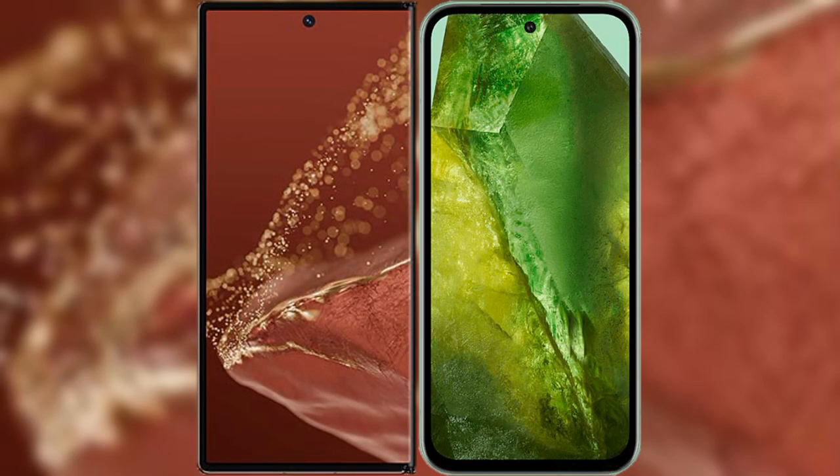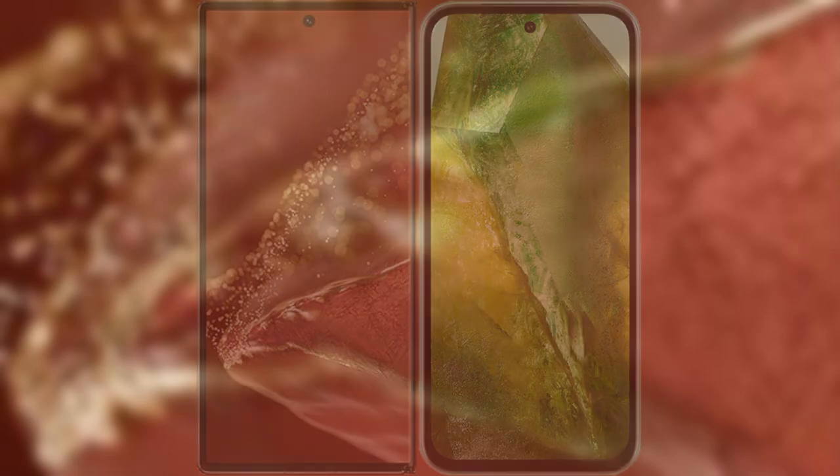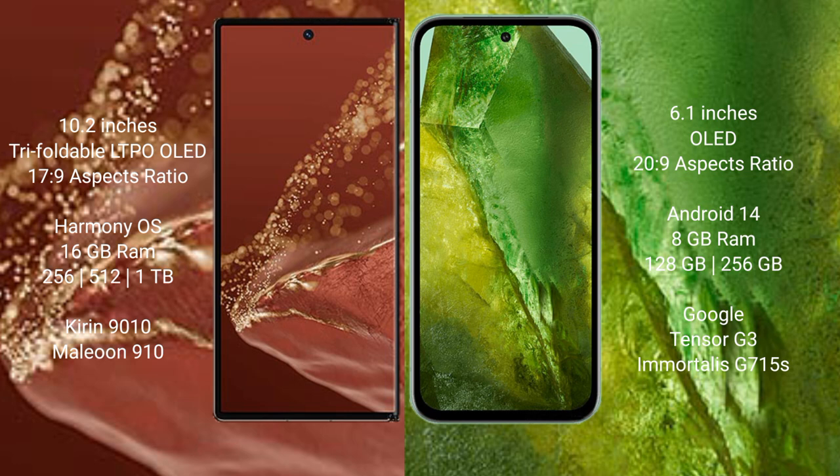I will compare the new Huawei Mate XT Ultimate with the Google Pixel 8a. The Huawei Mate XT Ultimate features a 10.2-inch triple foldable LTPO OLED display with an aspect ratio of 17:9. The Google Pixel 8a has a 6.1-inch OLED display with an aspect ratio of 20:9.